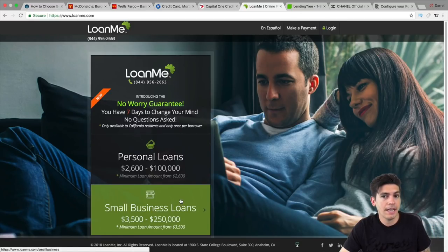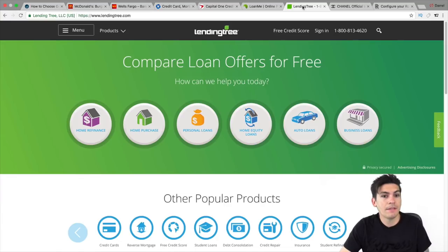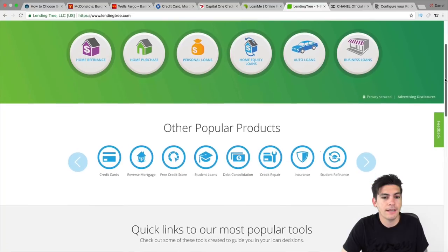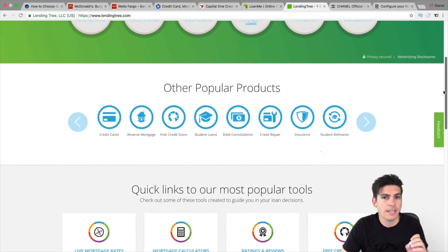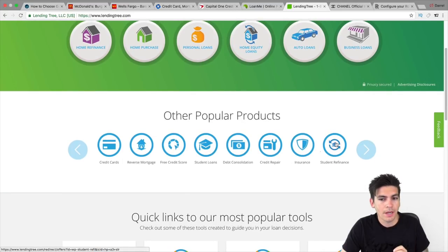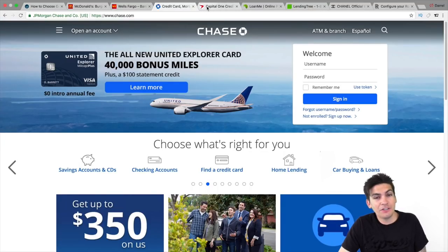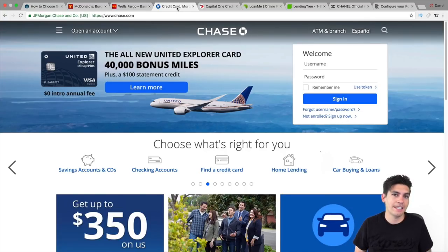When you hover over something on LoanMe, it's green, and they have a lot of green icons — and this deals with money. Same thing with LendingTree, which also deals with loans, business loans, and other products. You can see how they've introduced green but also a sense of blue. The blue psychology is a trust factor — it's like they want you to trust them. Have you ever seen Capital One or Chase? They introduce a lot of blue colors because blue indicates trustworthiness.